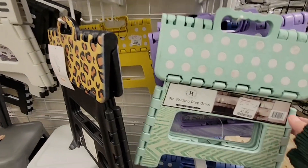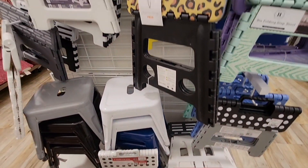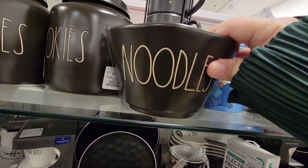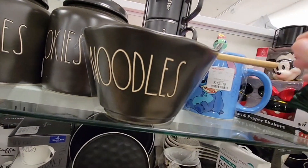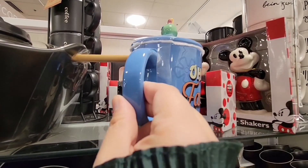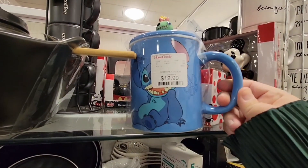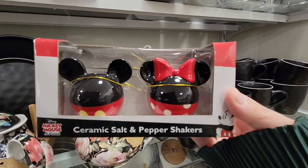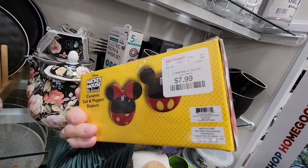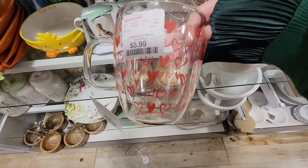These step stools are always nice to have. I have a few of these around the house — I like them because they're easy to store, they fold away. I have one in a couple of closets just to reach those top shelves. Oh look, the noodle bowls — these are so popular and fun. And a little Stitch — it's $12.99. Ohana means family. There's a little ceramic salt and pepper shaker with Mickey and Minnie ears — those are $7.99. There's a lot of really cute stuff. Here are the hearts for $5.99.